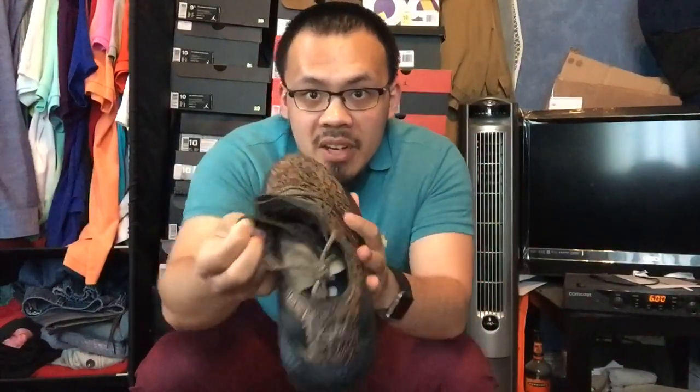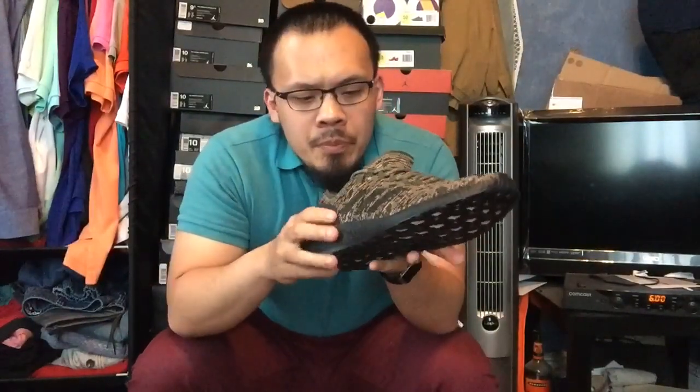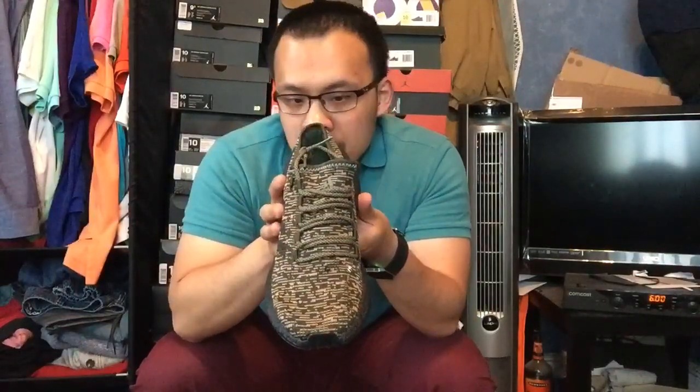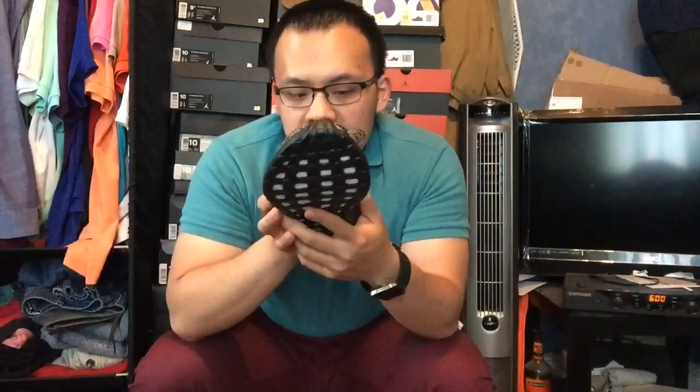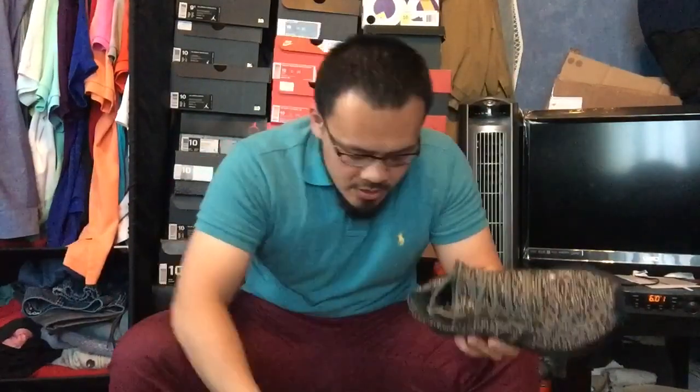Got the burrito tongue right here. If they had a pull tab right there, that would make the shoe so much better. But I like the blacked out midsole, blacked out boost midsole, and how the lacing goes — really nice shoes. Let me get the second one out quick.